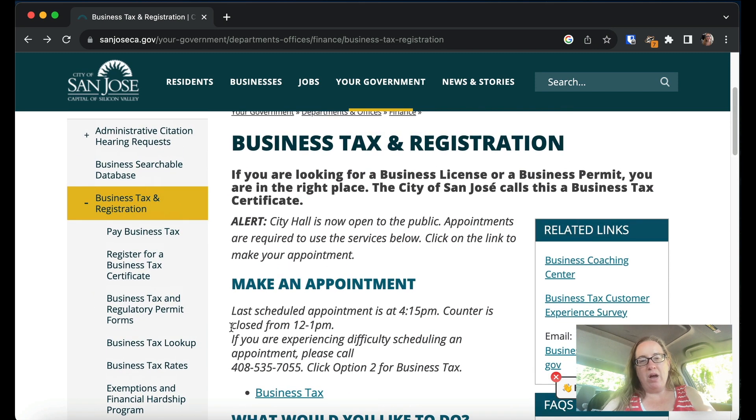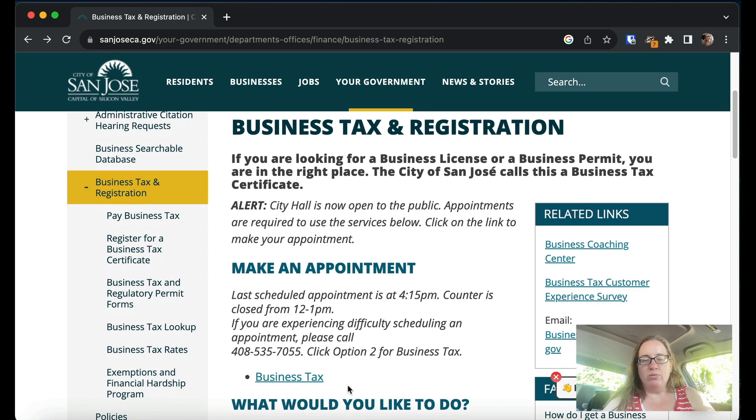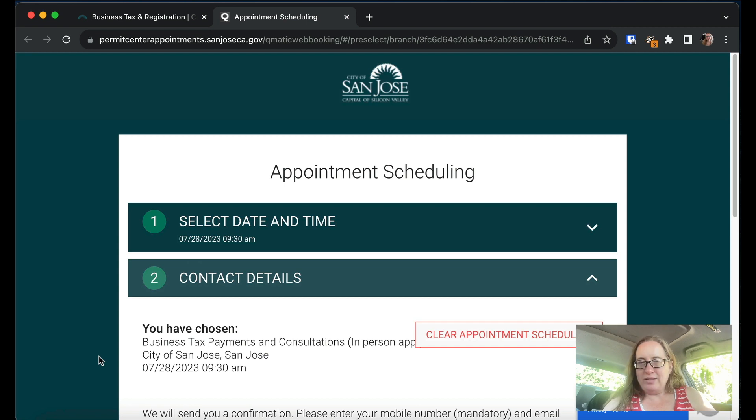If you're confused by all this, I highly recommend going in person — they should help you figure out how to do this. I checked, and right now I could make an appointment for Friday within 30 minutes of checking. So there's no reason to stress about filling out these applications, because in San Jose you can actually make an appointment to get help. Also remember: business licenses in California are not at the state or county level generally — they're at the city or town level. If you're in San Jose, you get one from San Jose; if you're in Mountain View, you get one from Mountain View.